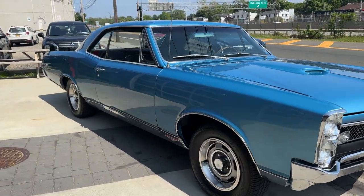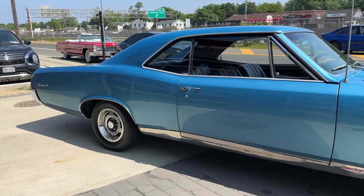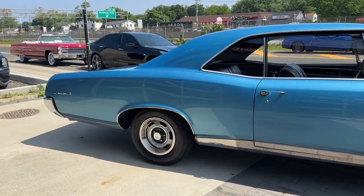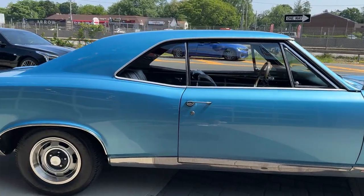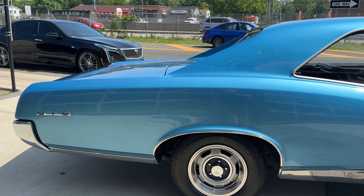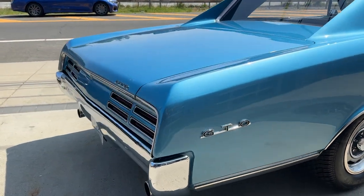Look at how nice this car is. Straight panels, 4 speed, power steering, Rally 1 wheels. From what I was told, the car has never been apart. It's the original panels, original frame, original floors — all of that good stuff.